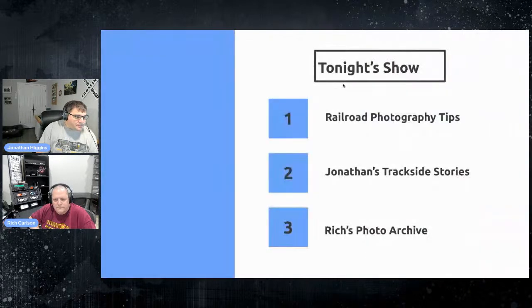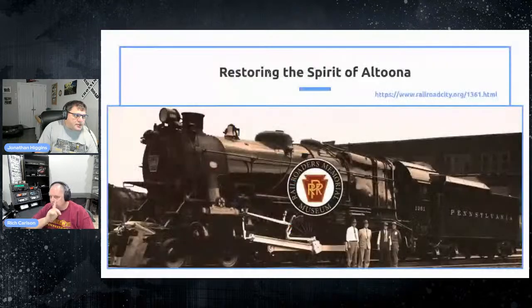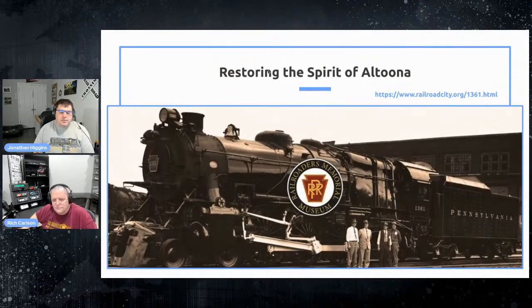Here's tonight's rundown: we're going to talk about railroad photography tips, some of my trackside stories, and then Rich is going to take us down memory lane with some of his photos — specifically short lines in the Midwest during the 1980s. Then we'll start off with some news.